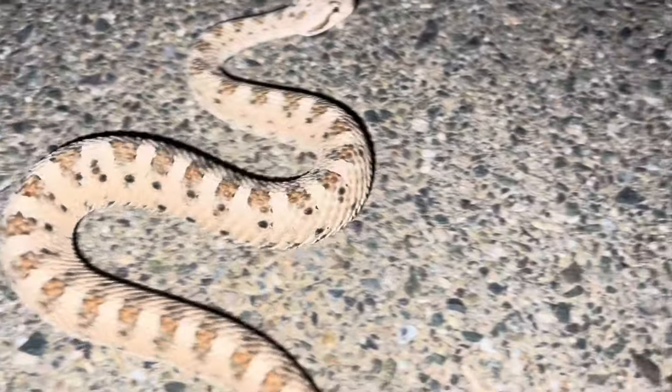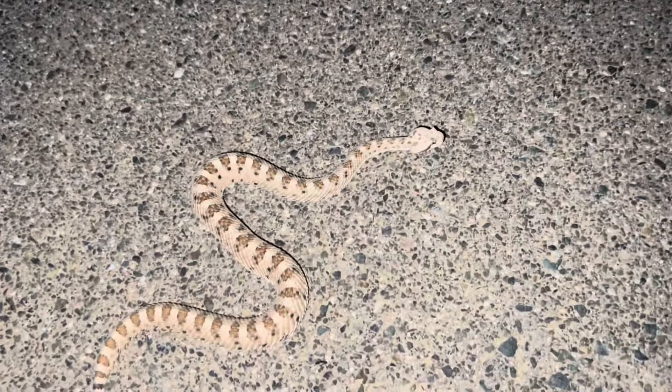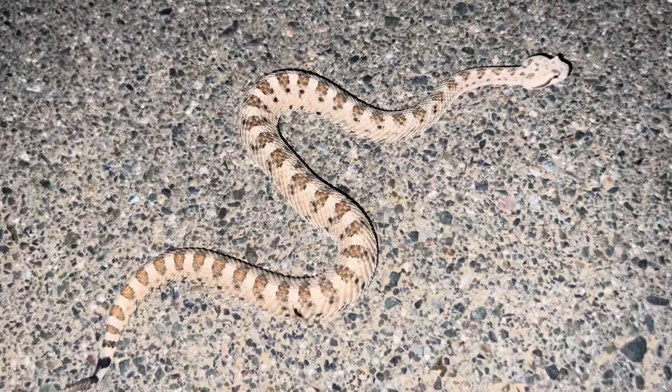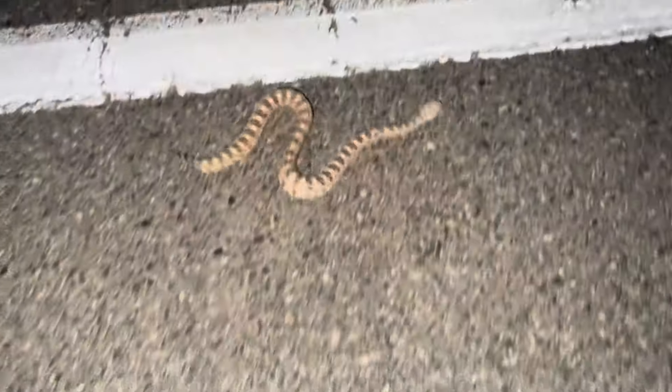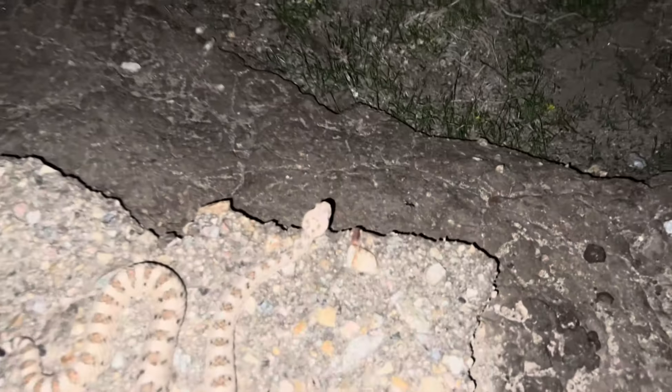Look how beautiful he is. Beautiful, beautiful snake. These snakes are so like, they all look identical. They're just a little bit darker in shade maybe. He's getting off the road on his own, which is good because there are a few cars out here tonight.